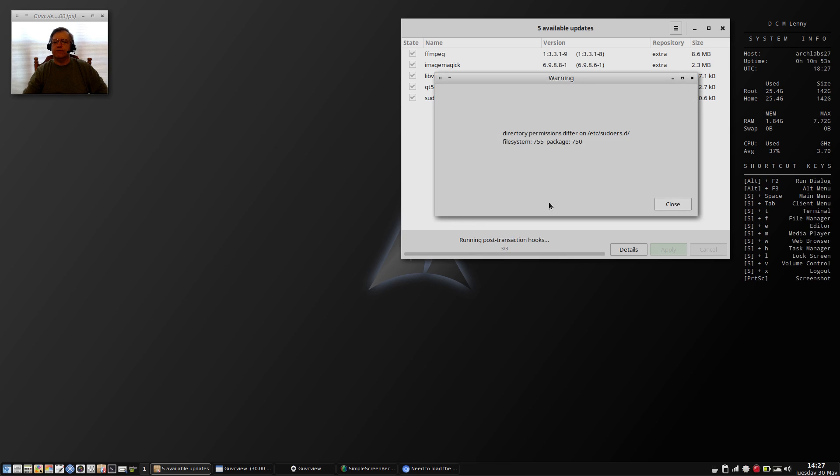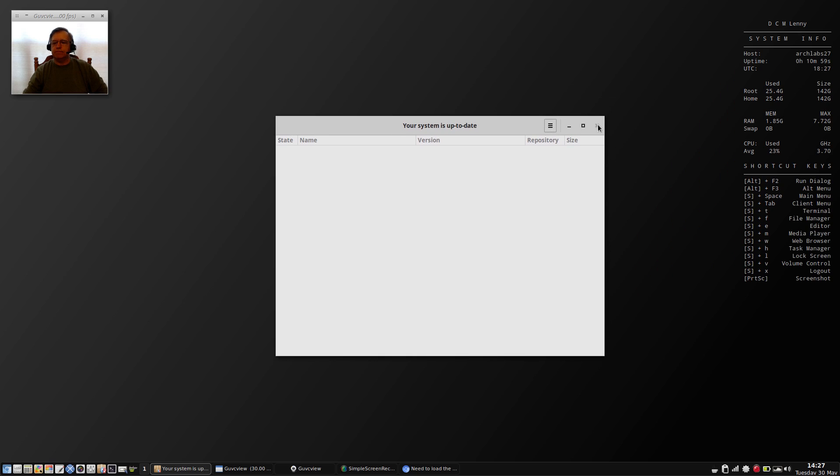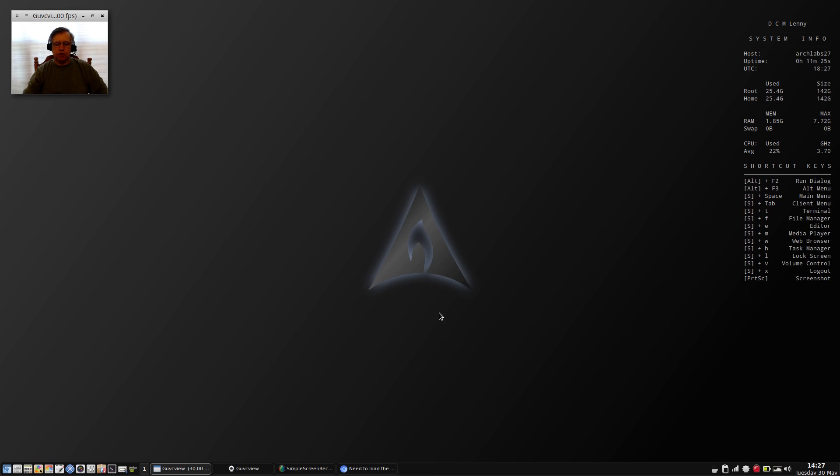I'll do more research on that — it's the only issue I've got left over. As you can see, my system is now up to date. Everything is working fine. On my desktop I have Steam installed, American Truck Simulator, Euro Truck Simulator, Hearthstone through the Blizzard app — everything is working fine. So far this Arch Labs is rock solid; I haven't had any issues with it at all.